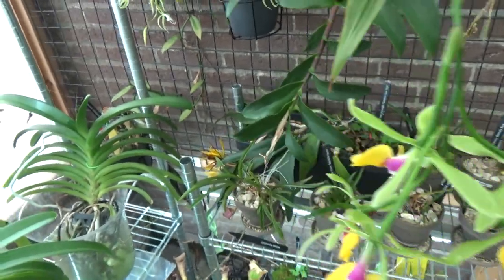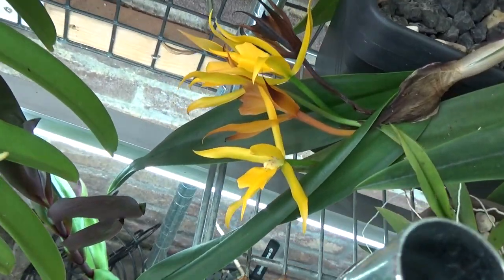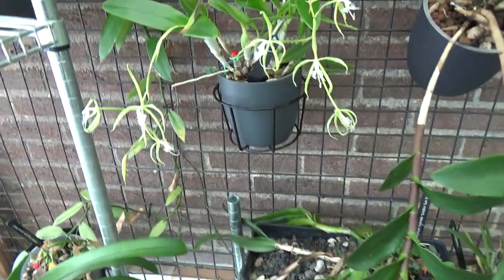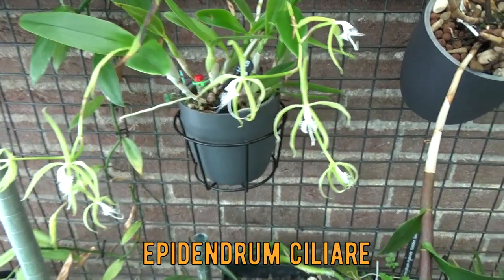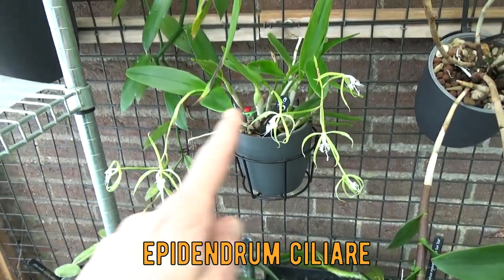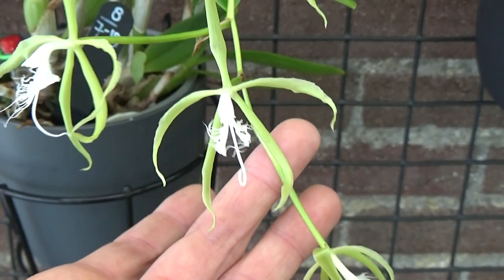Such beautiful bright colors — this is the Epidendrum Renee Marques Flamethrower, that's the complete name. Then this yellow Epidendrum has a few more blooms left but it's starting to drop them. And then here I have my Epidendrum Cellarane — I cannot get the tag out but I think that's what it is; I'll look it up and put the name on screen. We have two directions of growth and it's now starting to bloom.